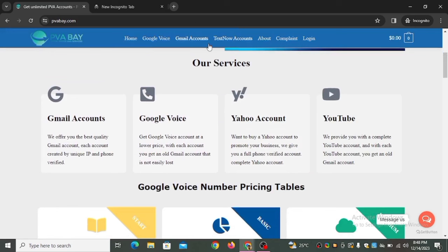Let's scroll down and see their services. They offer Gmail accounts, Google Voice, Yahoo accounts, and YouTube channels — all created with a valid phone number. If you want a YouTube channel from the United States or any country, this service provides it, created with a valid phone number. These are the PVA account services this website provides for your business.